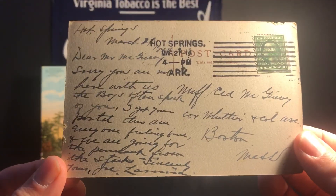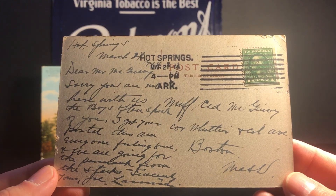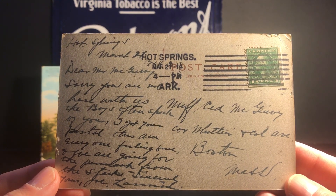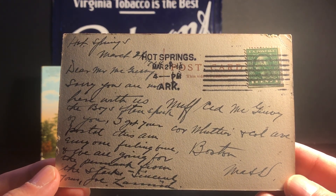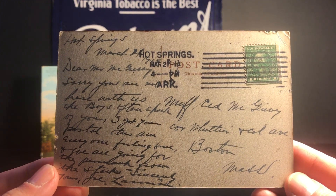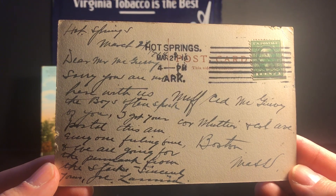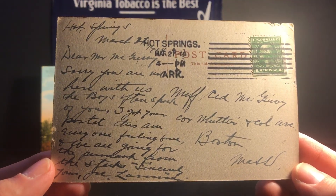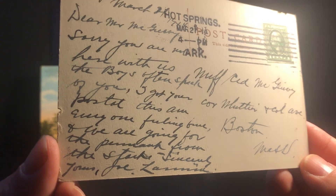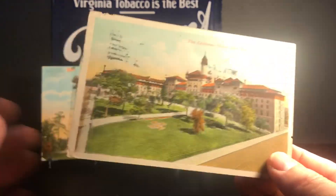Joe Lannin in 1914 was the owner of the Red Sox — he became a partial owner in 1913 and sole owner in 1914. He was the one who purchased the rights to bring Babe Ruth to Boston. The Red Sox won the World Series in 1915 and in 1916 he sold the Red Sox to Harry Frazee. In 1917, of course, Harry Frazee is the one who sold Babe Ruth to the Yankees, and the rest is history. For me, a postcard sent from the owner of the Red Sox to Nuf Ced McGreevey — with the amazing content saying 'we are going for the pennant from the start' — I just absolutely love this and am so happy to add it to my collection.